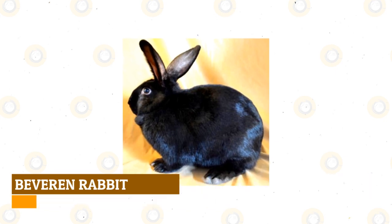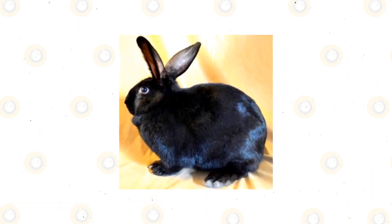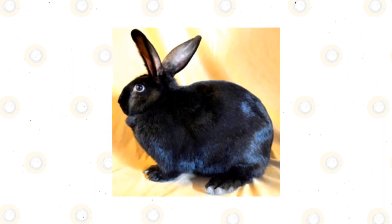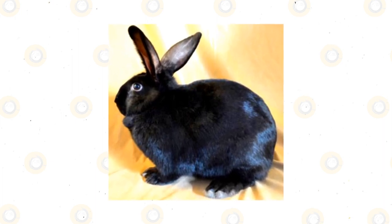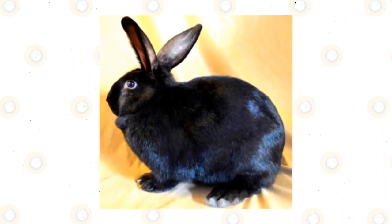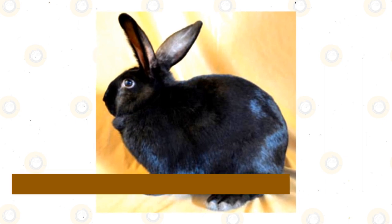Beveren Rabbit: Though never having gained great popularity in the United States, the Belgian-born Beveren is a fantastic option for a medium-sized rabbit with silky, luxurious fur. Though originally bred for meat and fur production, their adaptable coats have also made them popular to keep as pets in an outdoor hutch.